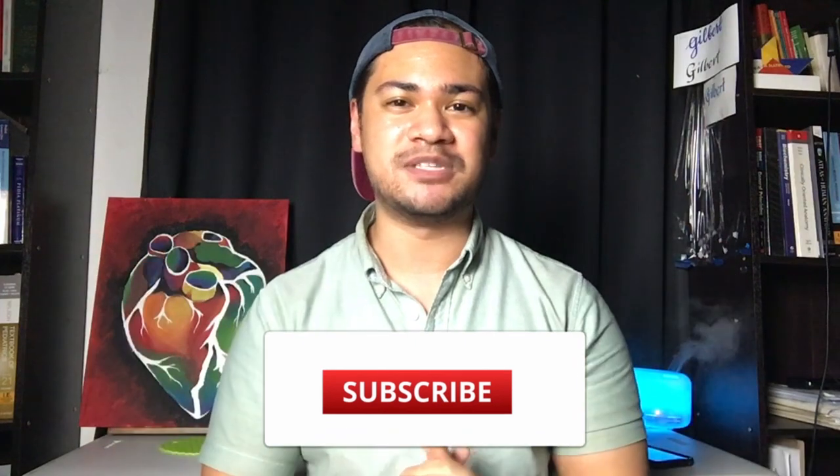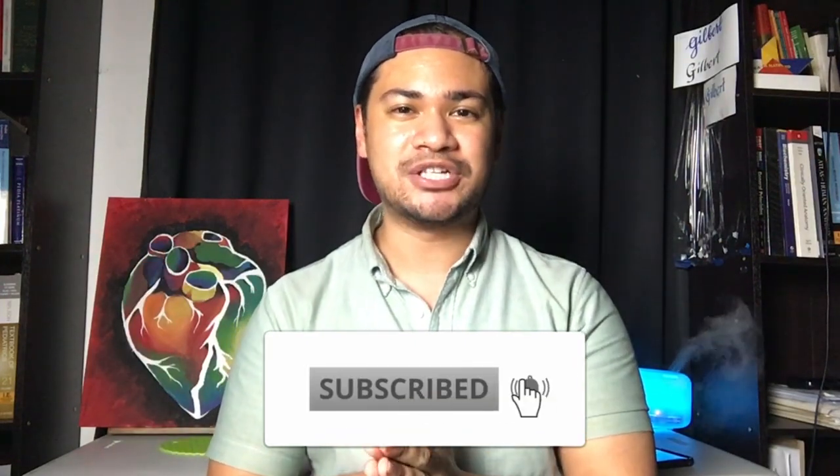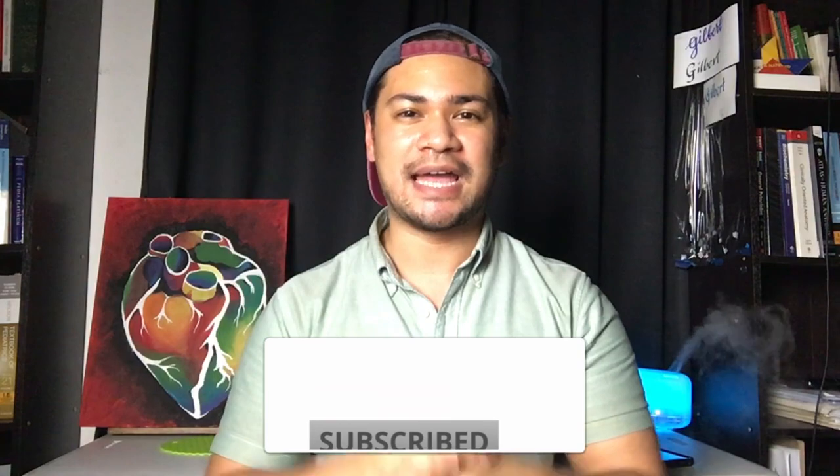Alright, this wraps up this video. If you found this information useful and it's given you some clarity in helping you decide which medical school to apply to, then leave a like, comment, and subscribe to my channel, and share this with your friends who might still be a little lost and don't know where to apply for medical school. I'll see you in the next one.